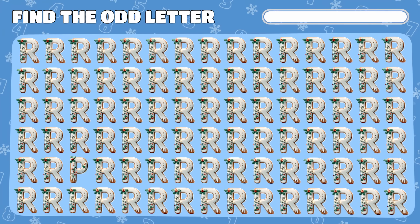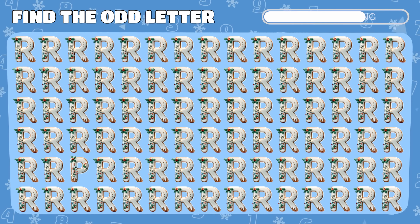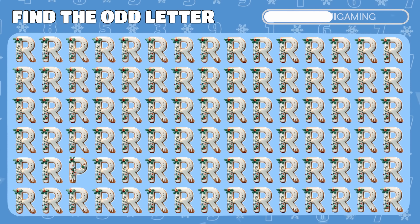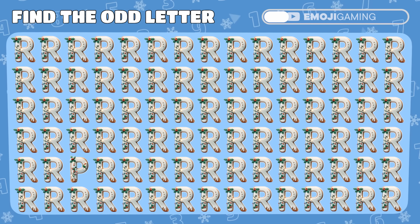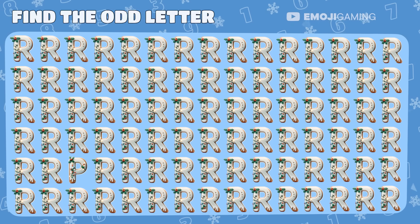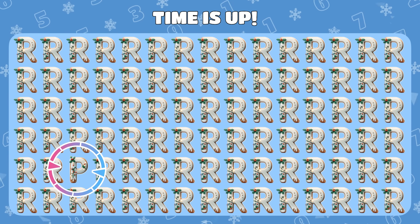One of these letter R emojis is actually an imposter. Can you uncover the truth? You've got it! The letter P was in disguise.